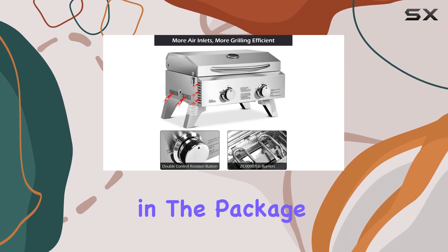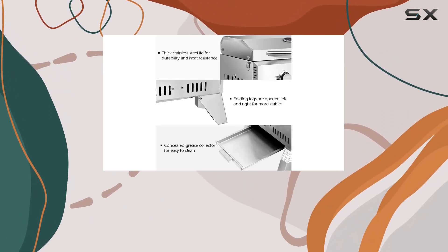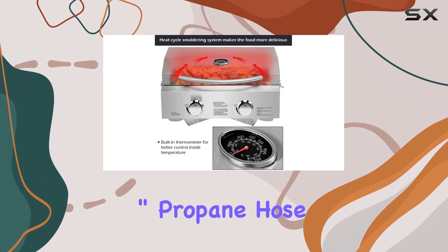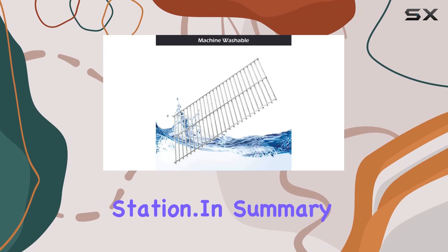The polished finish adds a touch of sophistication to its rugged build. The 40-inch propane hose ensures flexibility in setting up your grilling station.